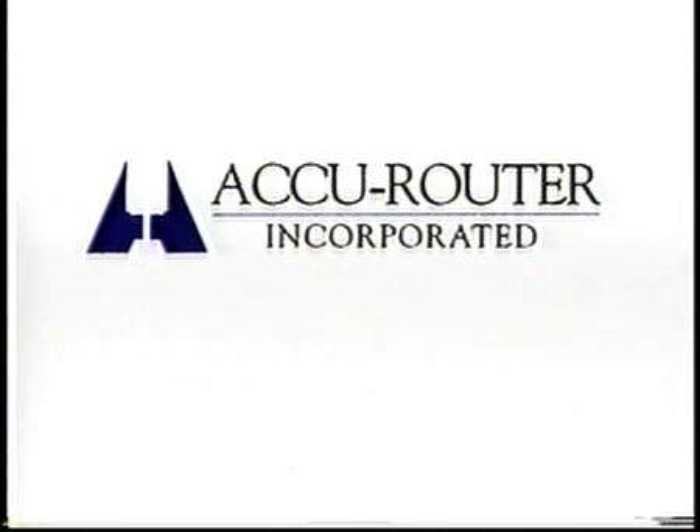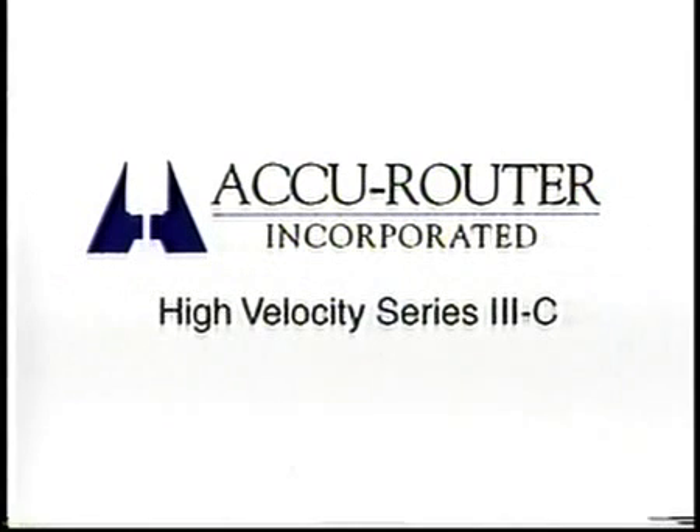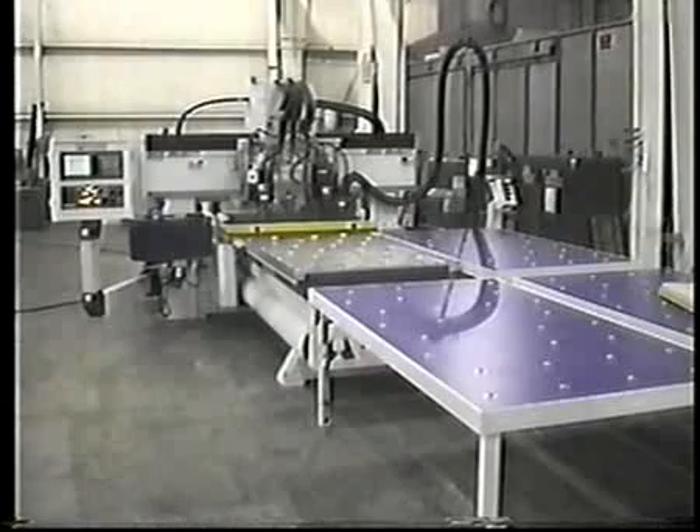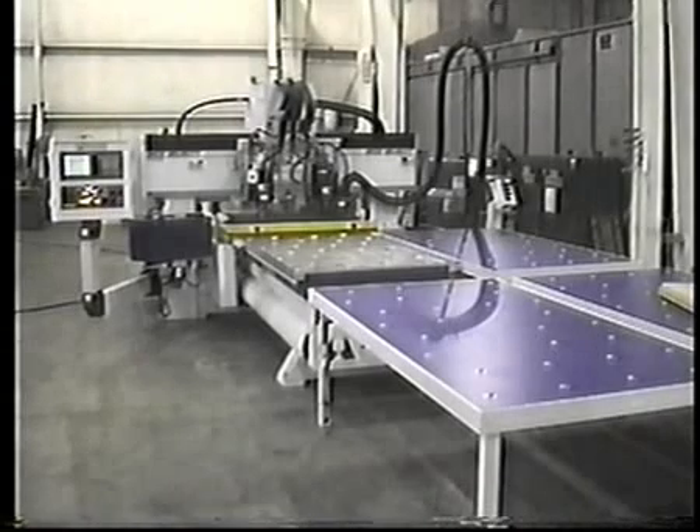For production processors of panel materials, AccuRouter Inc. is pleased to announce the newest generation High Velocity Series 3C. This is a world class automated cell with incredible speed. This model takes advantage of AccuRouter's 15 years and 110 machine installations in panel processing. The output and throughput of the High Velocity Series 3C are unmatched and unchallenged.